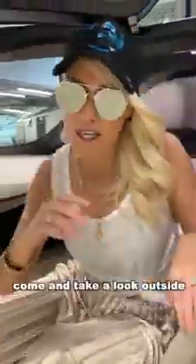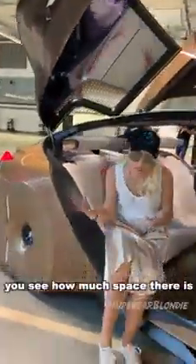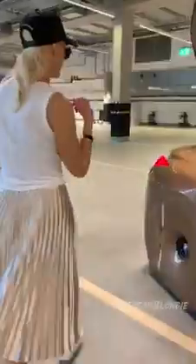Come take a look outside — here's that light flashing for people to know that it's in autonomous mode. You hear a little click. You see how much space there is in this car — these seats are almost like lounge chairs in the back.